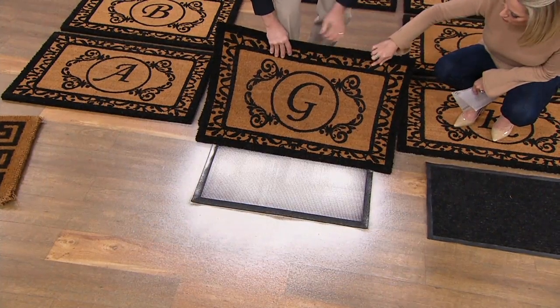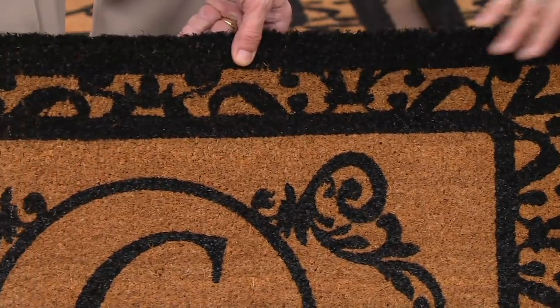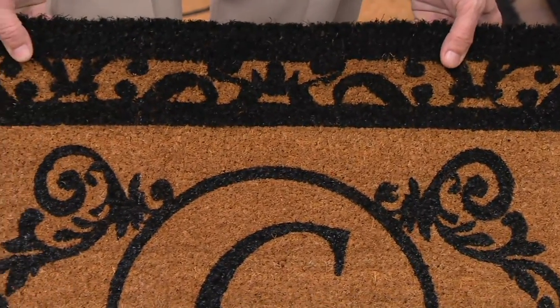Look at the beautiful design — you have all of this wonderful scrollwork. I love the framing of it and then the monogram at the center. Beautiful, elegant, yet easy to read.